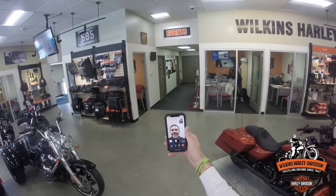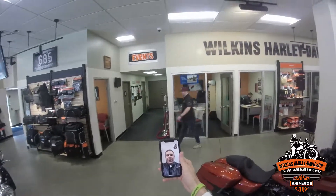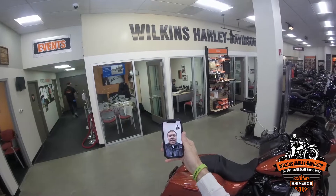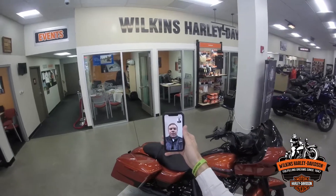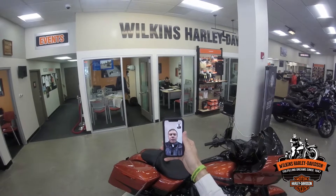Hey John, it's John at Wilkins, how are you? Good, how are you doing? I'm always good, man. So you had a couple questions on the new Rogue-Lide Special. Yeah, I do. I'd just like to ask some questions — I just can't make it down there with all that's going on right now. Sure. I'd love to just get the overview on the Rogue-Lide because it's definitely the bike I'm going to purchase in the next couple of weeks.